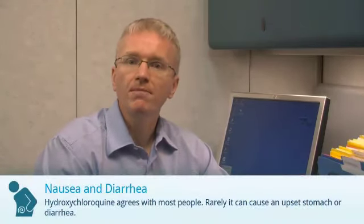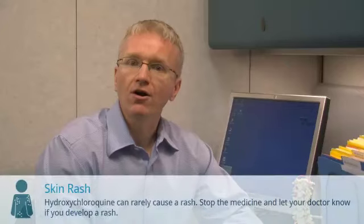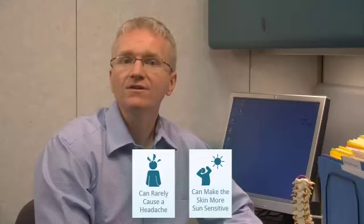Hydroxychloroquine agrees with most people, but it can rarely cause an upset stomach or diarrhea. It can rarely cause a rash — stop the medicine and let your doctor know if you develop a rash. Hydroxychloroquine can rarely cause headaches or make your skin a little more sensitive to the sun.